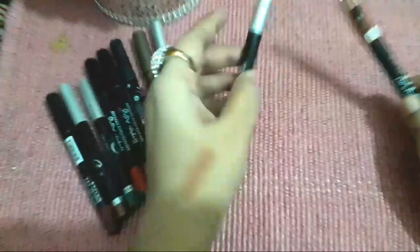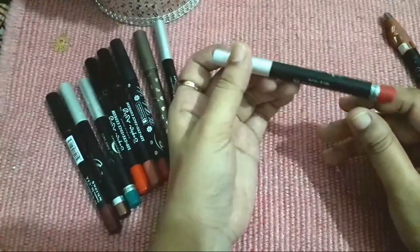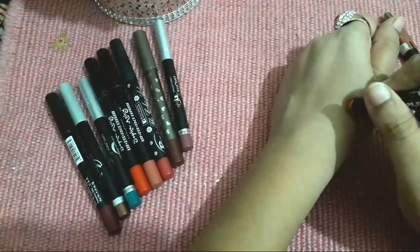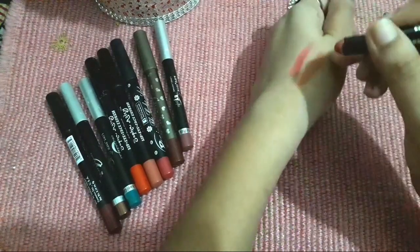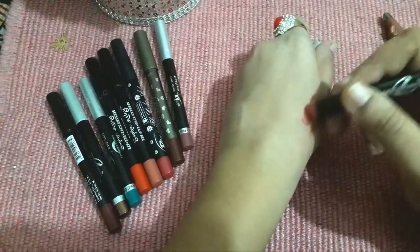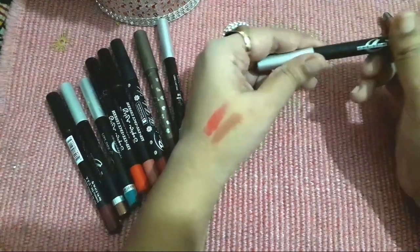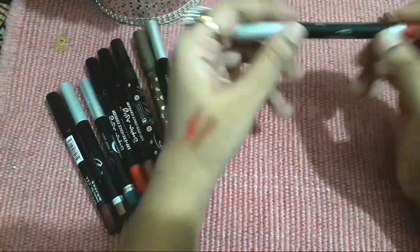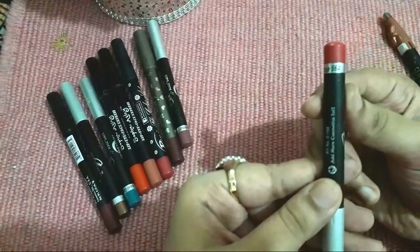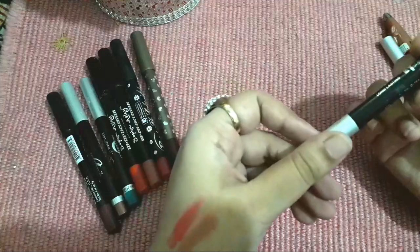Another one is from Christine — it has a very sweet shade, a beautiful pink color. You can see in the description box. It is super blendable and easy to apply. This is Christine shade 564. The next one is also Christine, and this shade is 320.